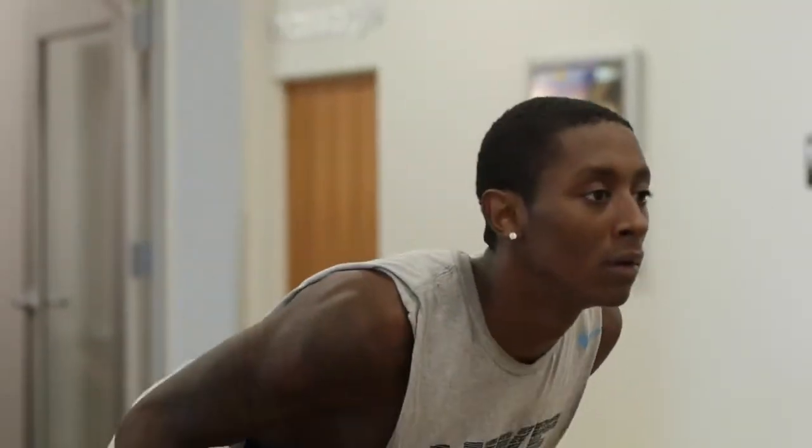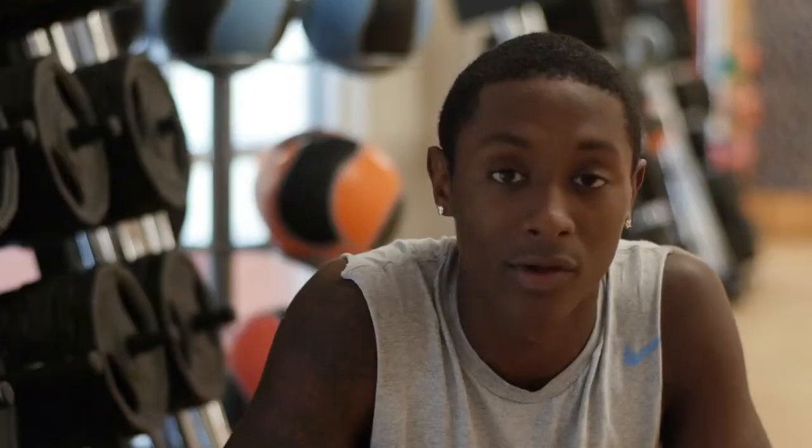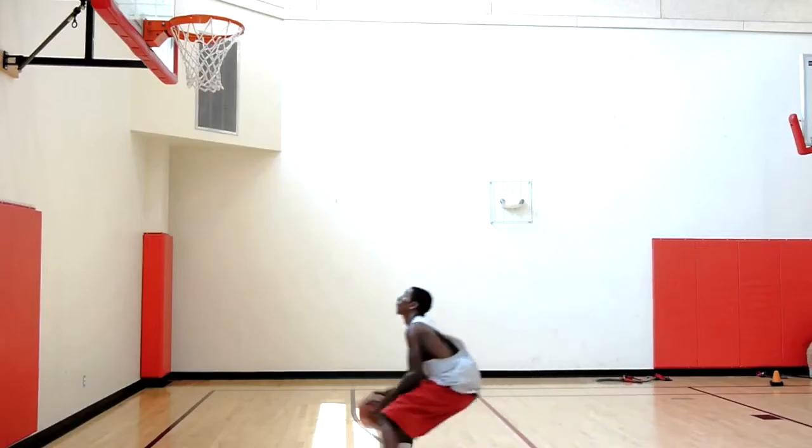One of the tools we like to use here at Exposed Performance is our Vertimax. It's great, especially for our power athletes — our football and basketball players. The Vertimax here at Exposed Performance has improved my jumping ability and has improved my overall basketball game tremendously. I gained about 6 inches on my vertical, and that's allowed me to basically dunk a lot easier.